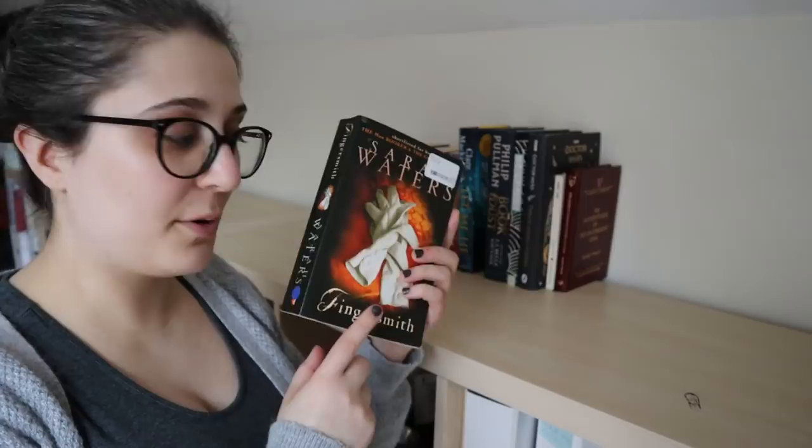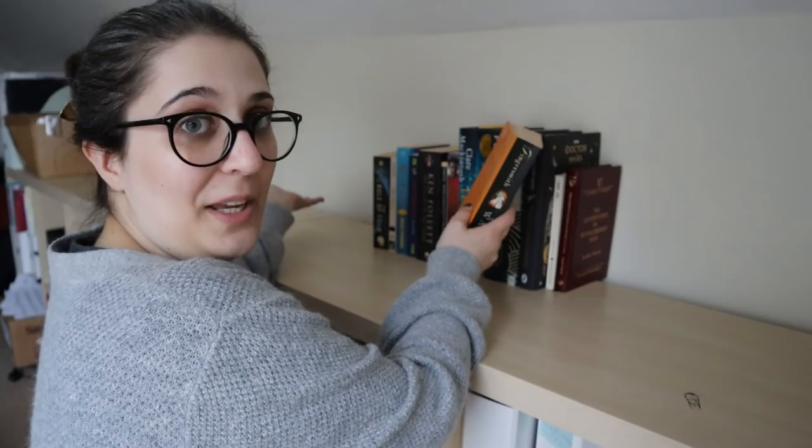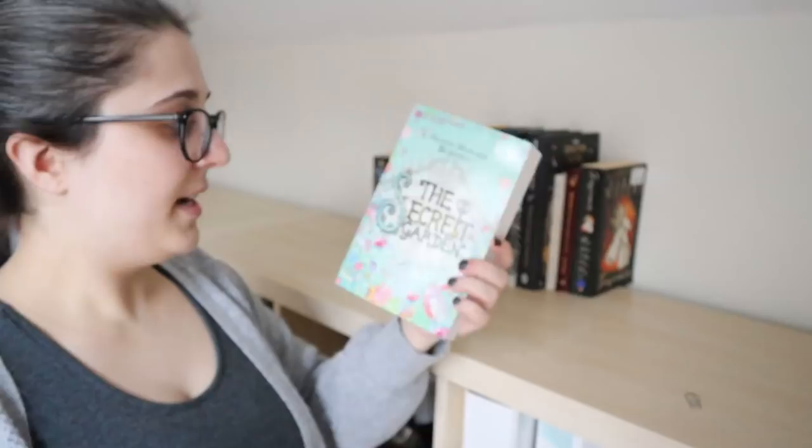Then we have Fingersmith by Sarah Waters — that's another recent acquisition, also based on recommendations from viewers. So obviously I'm keeping this. The Secret Garden by Frances Hodgson Burnett — definitely planning to read that one quite soon.